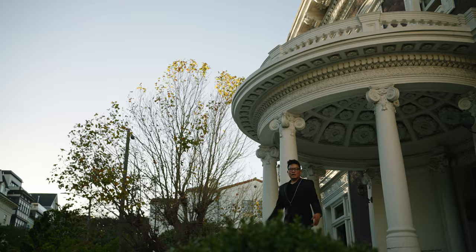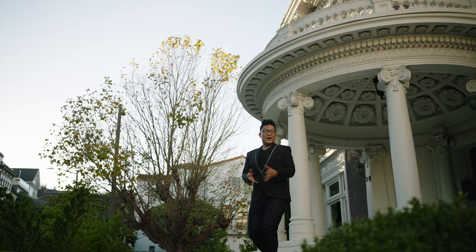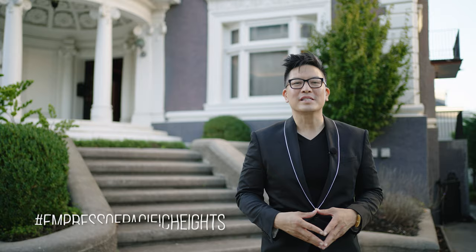There you have it — are you impressed? It's glamorous, it's beautiful, it's historic. I call it the Empress of Pacific Heights. If you want to tour, give me a ring and I'm happy to show you 2690 Pacific anytime. Bye!